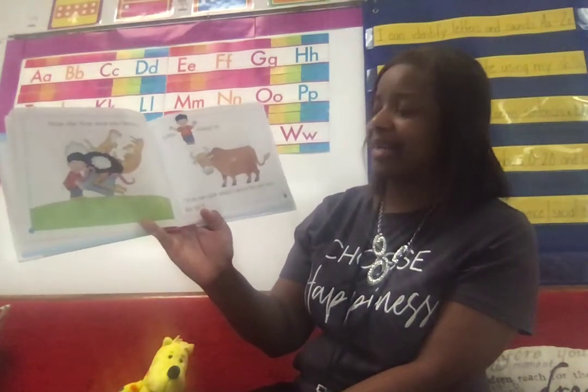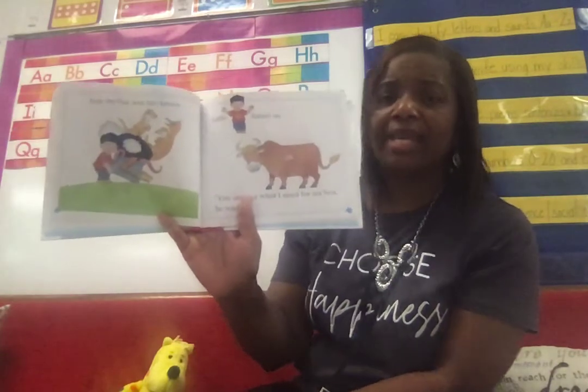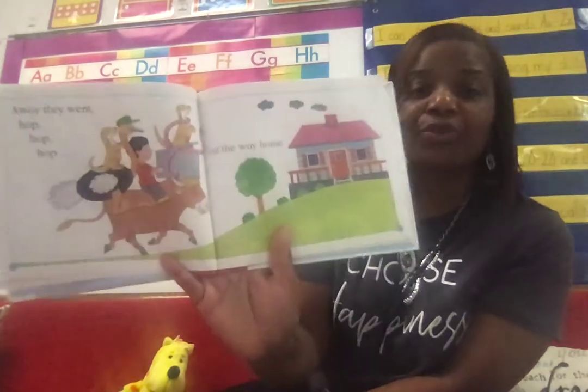Now the box was too heavy. Little O found an ox. 'You are just what I need for my box,' he said. Boys and girls — ox. That's a strong animal there. Away they went, hop, hop, hop, all the way home. Look at all those things.